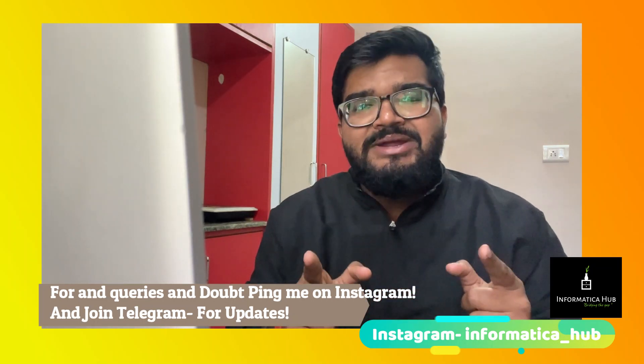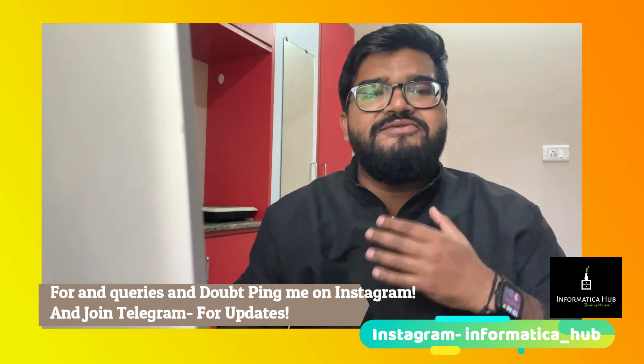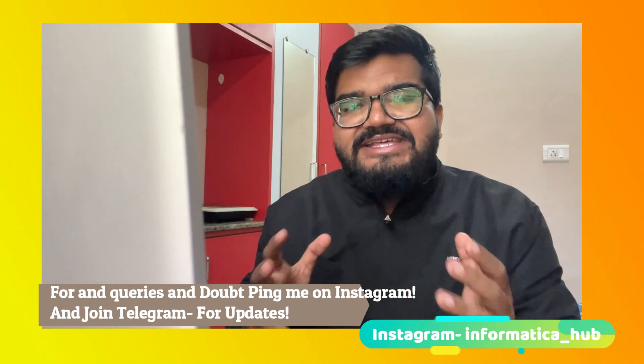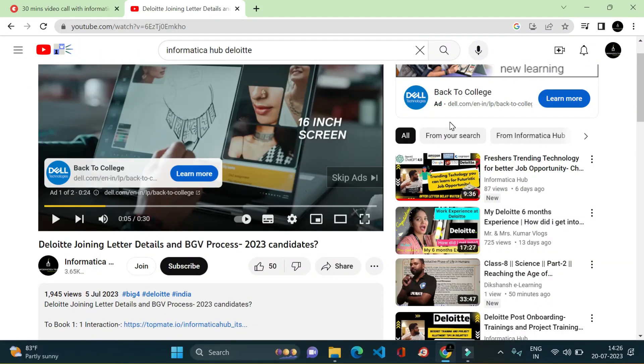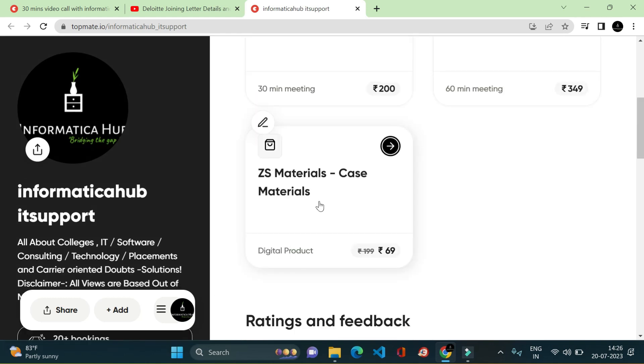If you are new to this channel, let me introduce myself. I am an IT guy just like you all, and I make videos regarding IT companies, college reviews, placement experience, technology experience, interview experience, and all IT-related content. I talk about multiple cities and domains — whether it's good for you or not. Do subscribe to the channel.